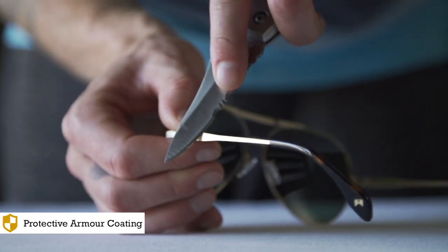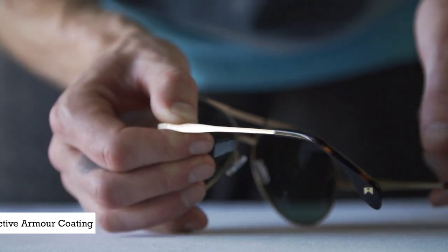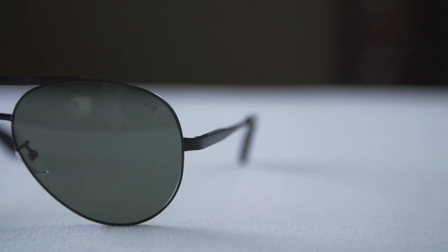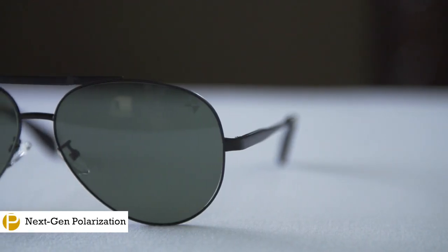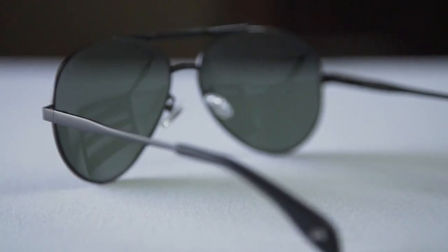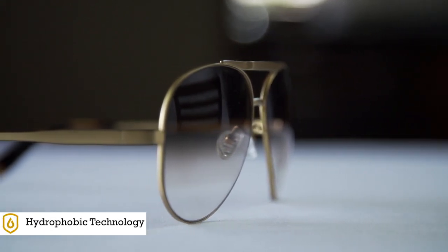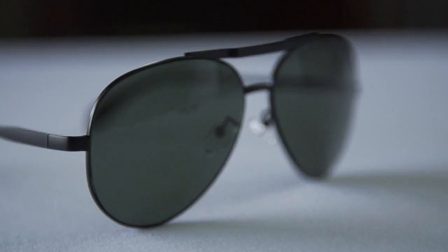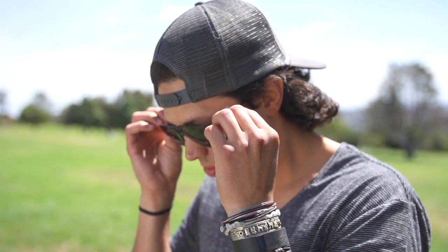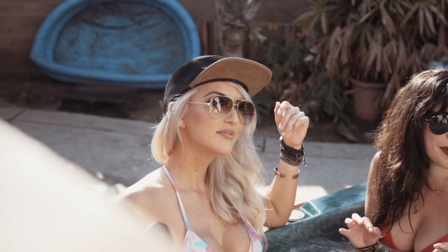The Hues uses our protective armor coating — used on military firearms and drill bits — to prevent scratching. Our proprietary next-generation polarized lenses offer excellent optics and are the lightest in the world. We also use a hydrophobic lens coating to repel water and keep your lenses clean. By combining titanium strength, next-generation optics, and the exceptional fit, these sunglasses are in a class of their own.